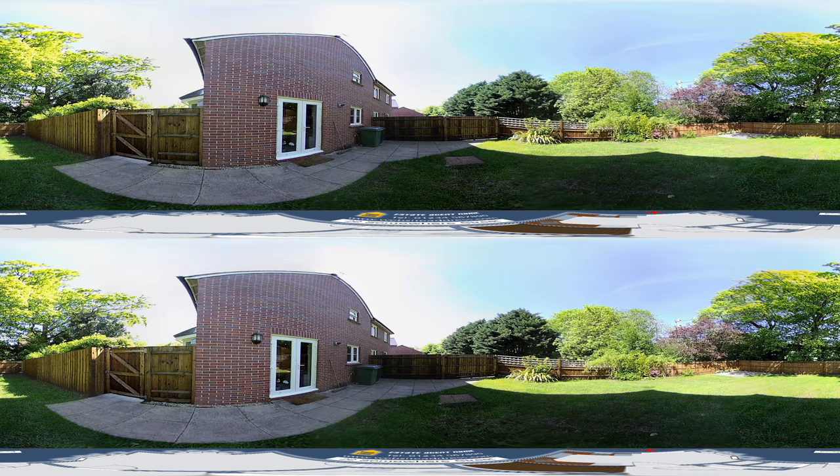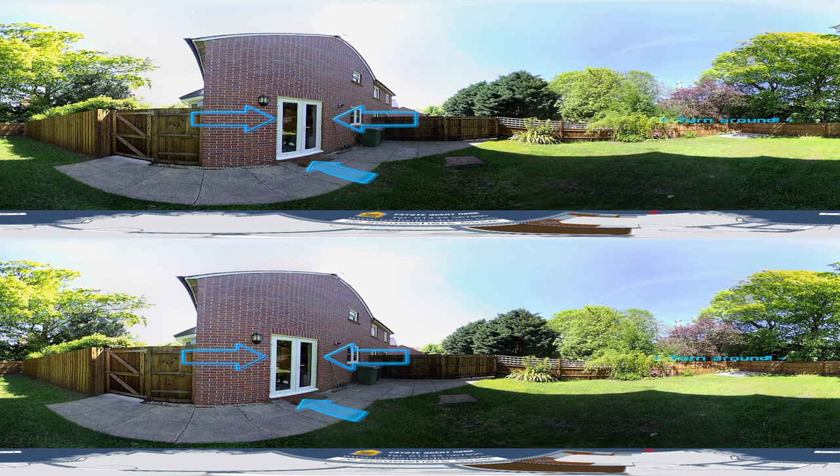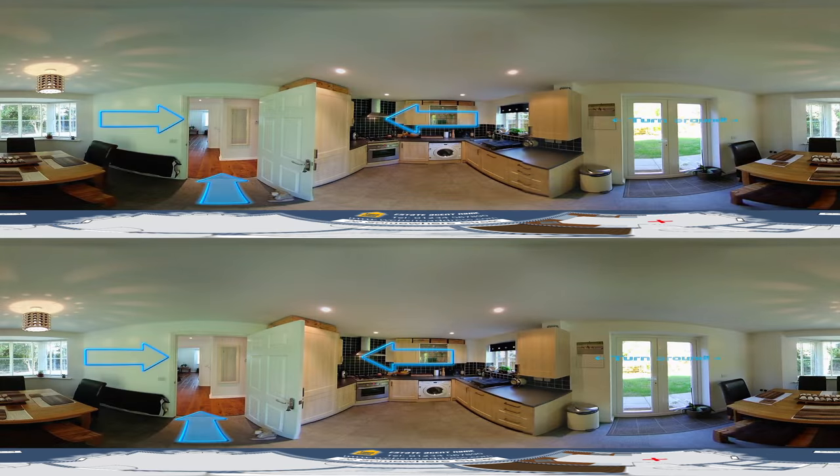The rear garden is fairly large and mainly private, with little overlooking from the neighbouring property. The fencing has recently been renovated and there is a patio area in the corner. Let's go back in the house and through the kitchen to the entrance hall.